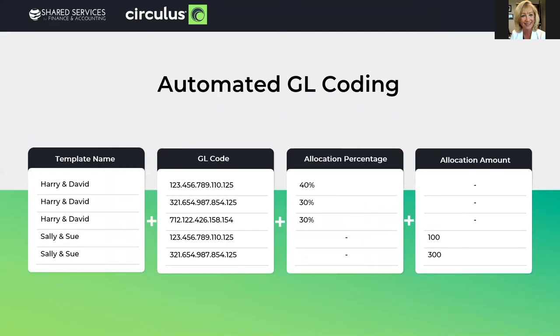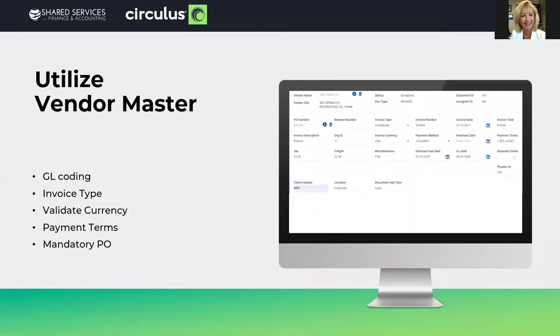Automate your GL coding segments. There are multiple ways to automate GL coding: you can use the vendor master, you can use templates, and even information from the inputs themselves. If you use bill-to and ship-to with back-end table lookups, by utilizing those business rules you can automatically populate some of your GL segments and reduce the labor-intensive process — and it'll be more consistent. Utilizing the vendor master: if you populate fields from it, such as vendor payment terms, when the system extracts the invoice date and total, you can calculate and populate discount due date and discount amount for visibility and reporting purposes.